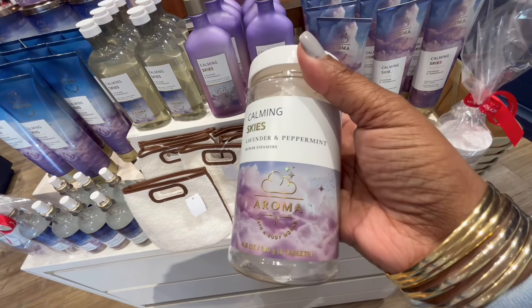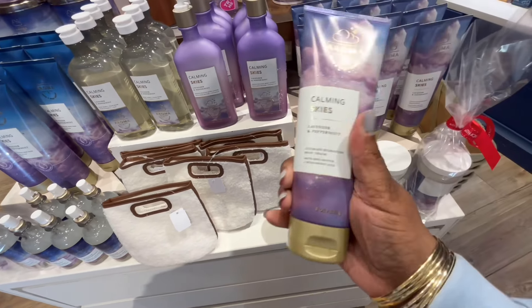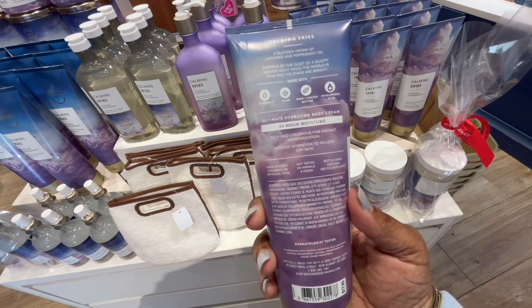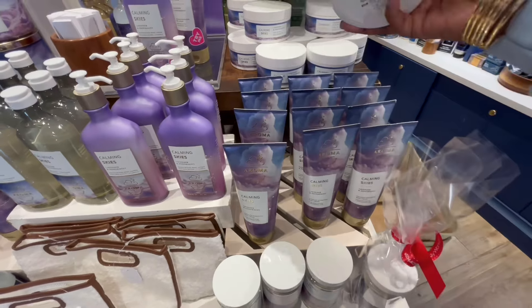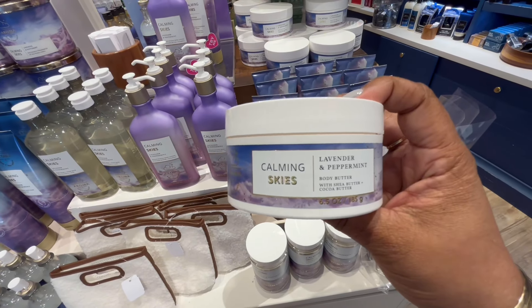Throw it in those little gift bags right there. Now that little shower mist — those little shower pads — they need to get rid of them ASAP. They do not work. Bath and Body Works public service announcement: let it go, they don't work, stop selling them.